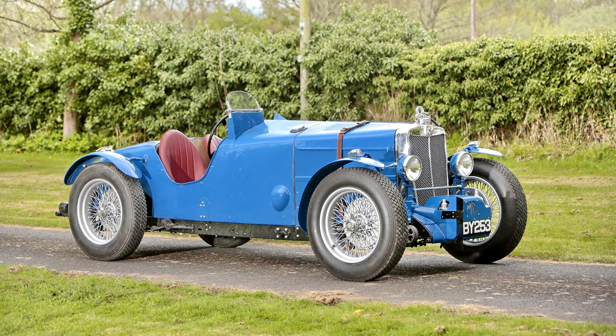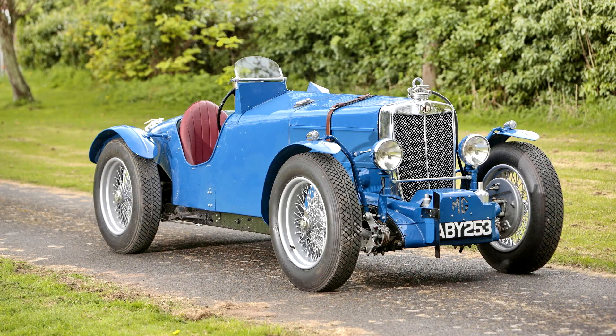MG N-Type Magnette Special, 0512, 1934. It is not surprising that with the maker's knowledge of racing, it should be capable of giving as high a speed as 80 mph. What comes as a revelation is the ease with which, on Brooklands, that speed is reached and held — the rev needle hovering between the 5,000 and 5,500 marks, the whole mechanism feeling as one, and with no sense of adventure attached to such speeds. The Autocar on the N-Type Magnette.